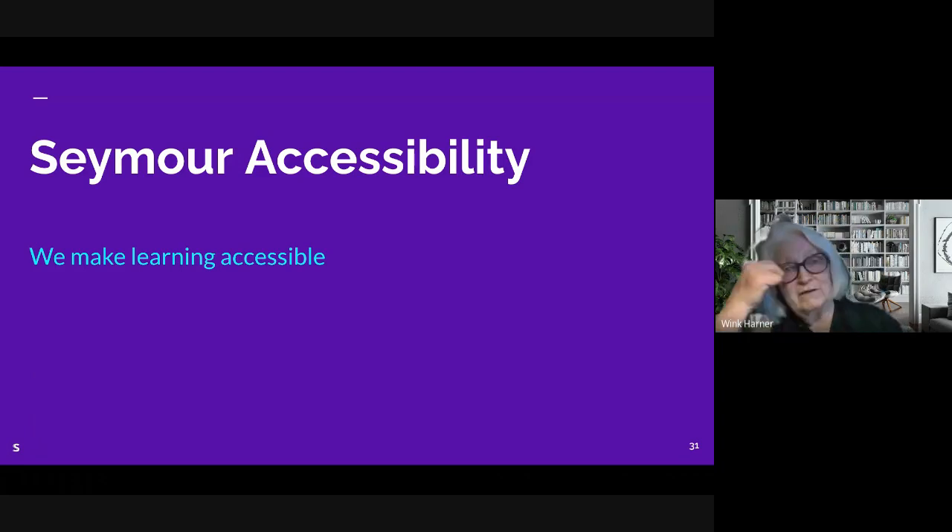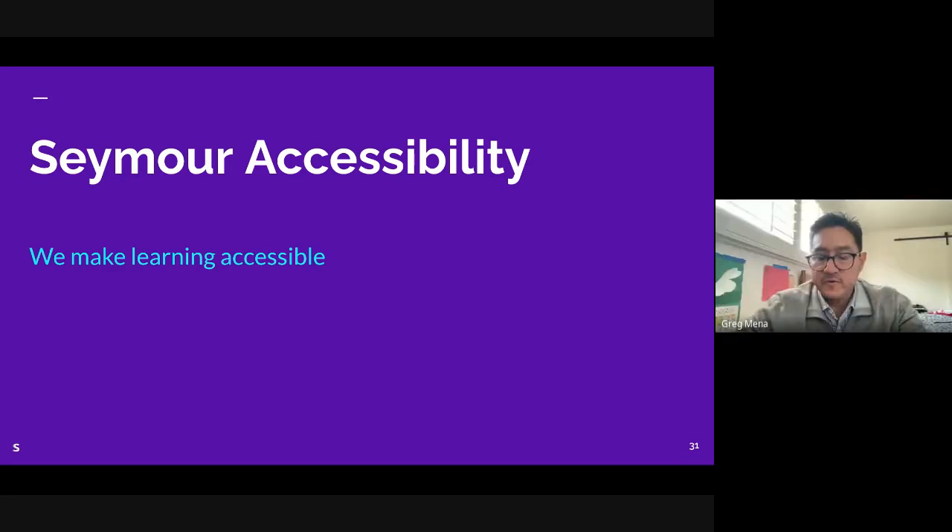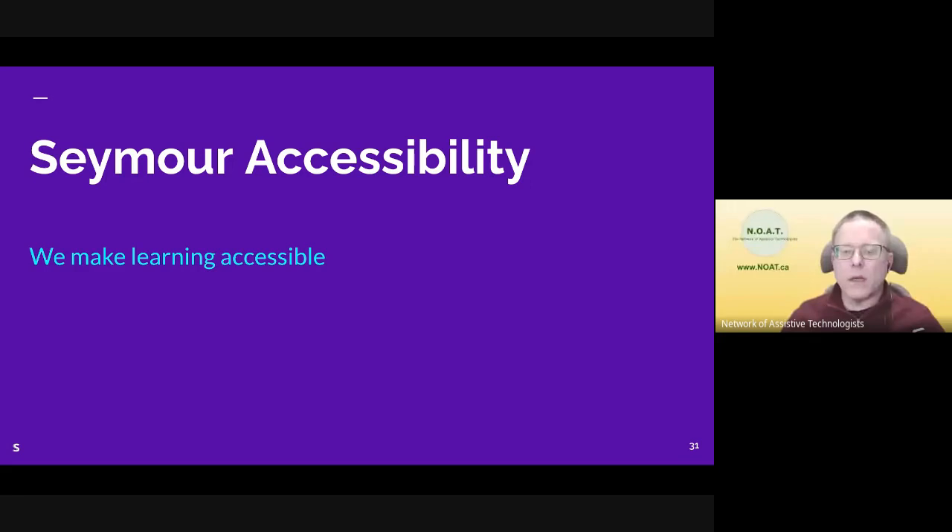Wink further suggests contacting the National Center for the Deaf (NCD) and National Association of the Deaf (NAD), who could provide a lot of feedback on how useful it would be in their community. Cara adds to this, mentioning the National Deaf Center — nationaldeafcenter.org — which also has a listserv. Doug notes these will be added into the resources for the replay.